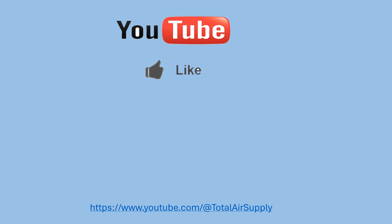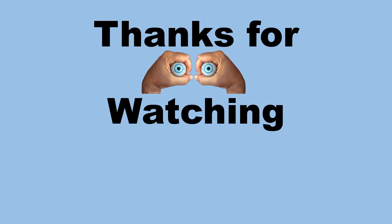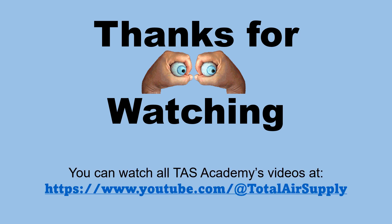If you enjoyed the video, please hit the like button. If you want to see more of our videos, hit the subscribe button so you won't miss out on any new videos that are released. Thanks for watching — you can watch all TAS Academy videos at www.youtube.com/@TotalAirSupply. Thanks for watching and hopefully you come back for more.